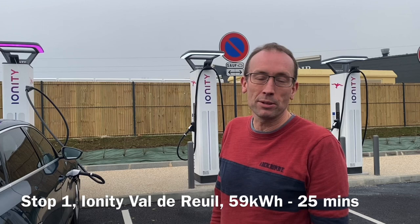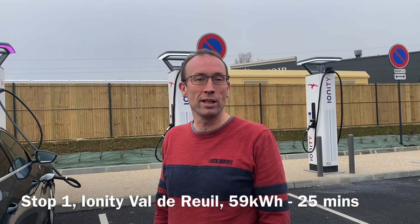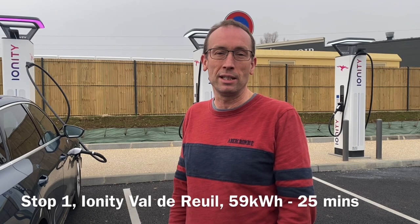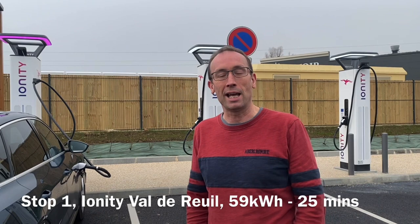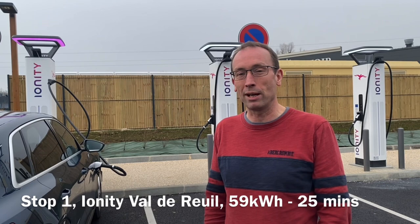First stop — we've done about 90 miles from the port. This is a new Ionity at Val de Roi. Those two on the end aren't working, but as you can see there's a lot of chargers here, so there's no problem to plug in and top up. I've got choices of where to stop next: I could do a big charge and go to Ionity La Reserve, or a lesser charge and go to Ionity Nemo's. Ionity used to charge by the minute, but now it's per kilowatt hour.